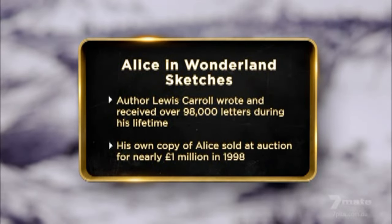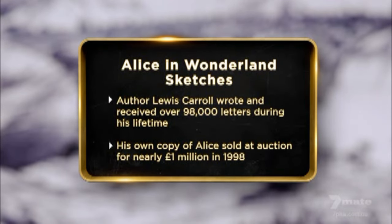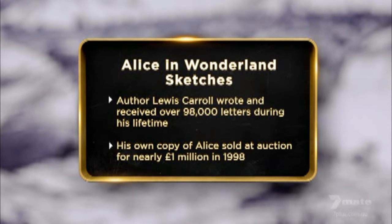I came to the pawn shop today with my original Alice in Wonderland sketches by Rodney Matthews. The artist gave me these sketches as payment for a product we worked on together. I'll be looking to get about £15,000, but I might consider as little as £10,000. Other than that, I'll hang on to them — they'll appreciate in value.